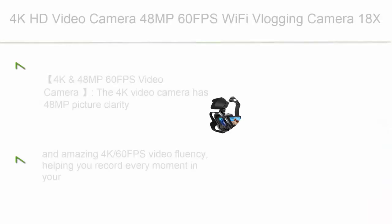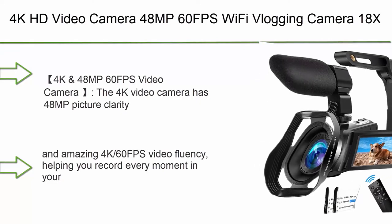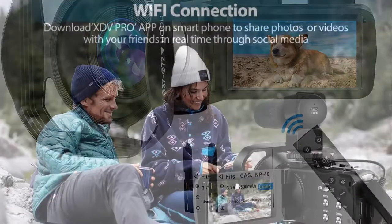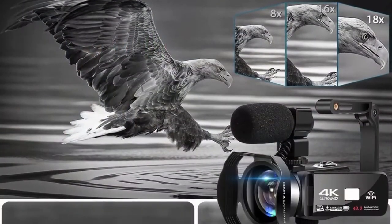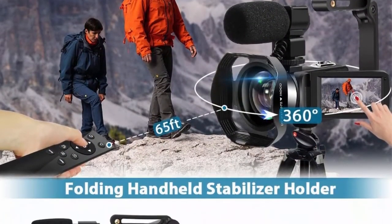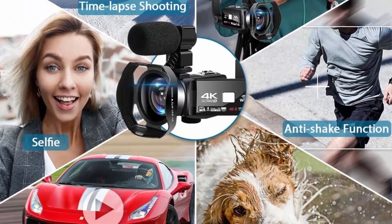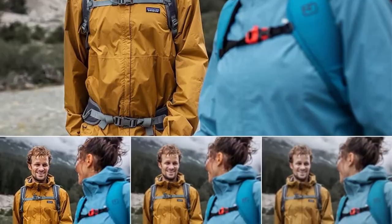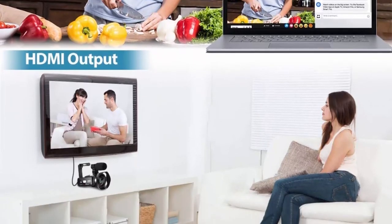Top 9: 4K HD Video Camera 48MP 60fps WiFi Vlogging Camera with 18x Digital Zoom, IR Night Vision, Handheld Stabilizer, Microphone, and Remote Control. The 4K video camera offers 48MP picture clarity and 4K 60fps video fluency, helping you record every moment in your life. Its remote control has 360-degree wireless angle control and can reach up to 65 feet. The foldable handheld stabilizer ensures stable shooting, easy to carry, and is suitable for low-angle videos.